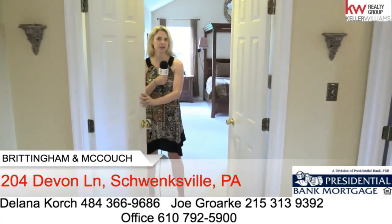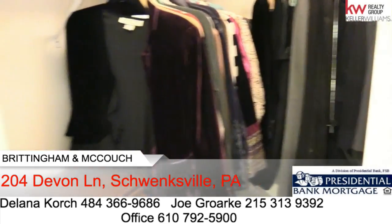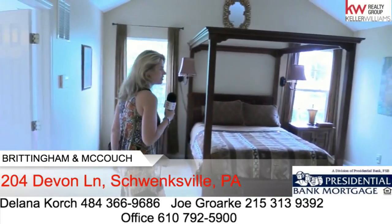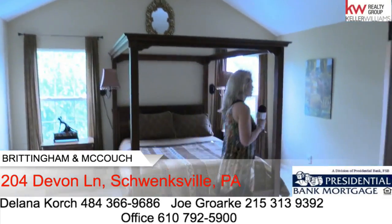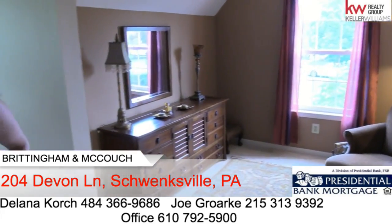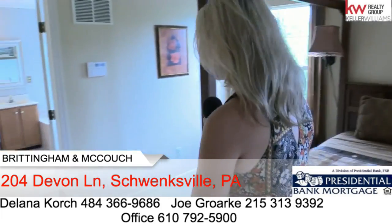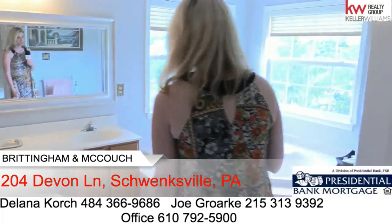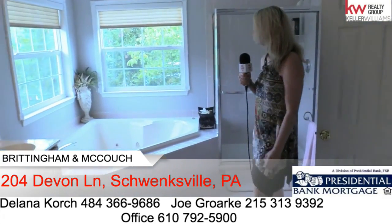Welcome to this exuberant owner's suite. You enter through double doors and you have the option of two different walk-in closets — a his and a hers. We have vaulted ceilings and plenty of space for oversized furniture. It leads right into a stunning sitting room where at the end of the day you could read a book, relax, or maybe even make it into an office area. Then we go into the spa-like owner's suite en suite, and we have a jetted tub, dual vanity, a shower stall, and crown molding.